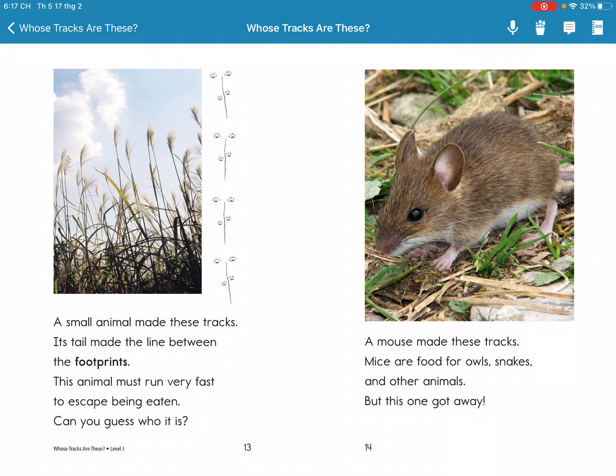Many kinds of tracks. Each type of animal has its own special tracks. When you are out in nature, have fun finding out who has been visiting.